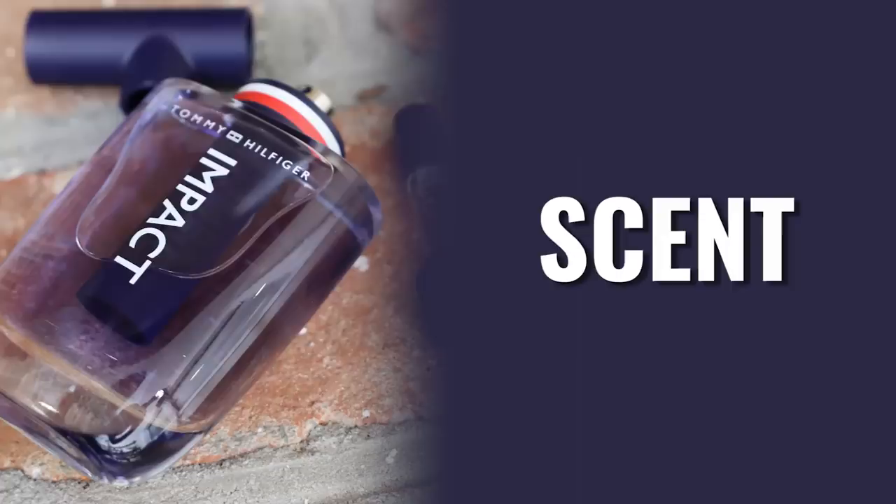When you first spray this on you get a little bit of bitter orange and some apple right away. There's a bit of spiciness, though not a huge amount — more so it's a very fresh fragrance. Very much smells like a modern men's fresh, almost shower-gel type of scent. It doesn't smell bad at all, it's not off-putting, and my wife actually thinks it smells really nice.